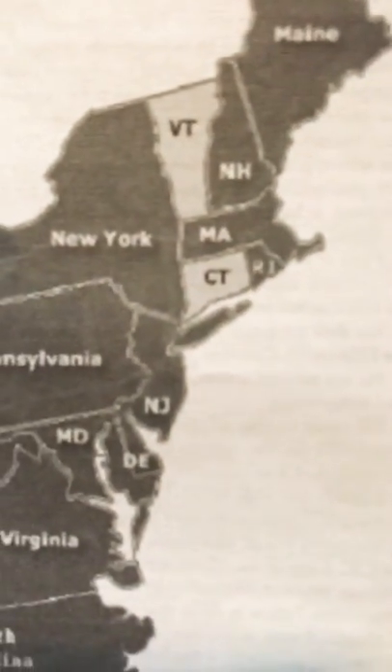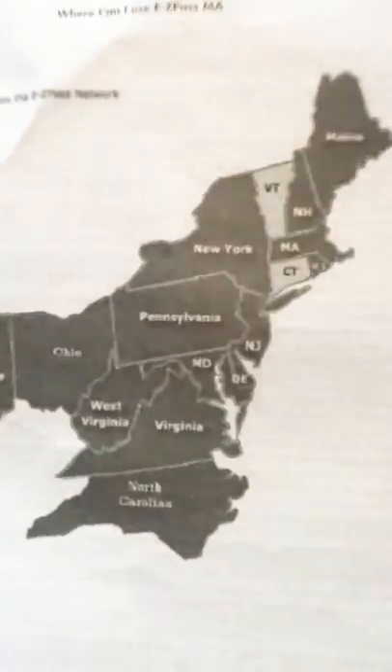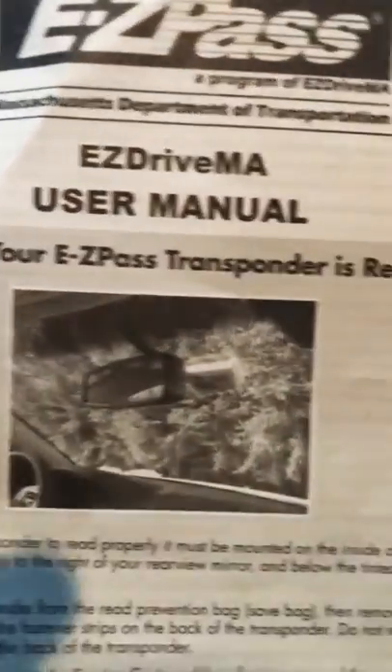I'm from Connecticut, and they don't have an EZPass — there's no tolls. So you could get it from any one of the other states. New York was too complicated. Pennsylvania and New Jersey have fees and stuff. So what I did was I went with Massachusetts.